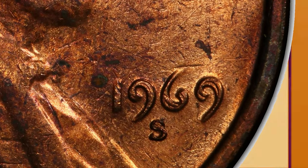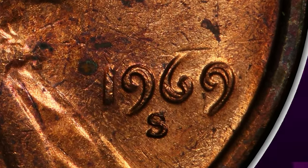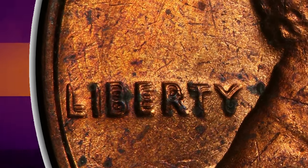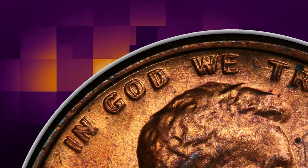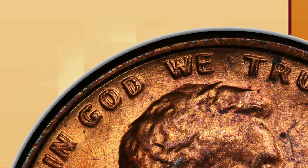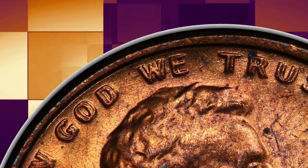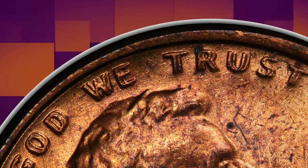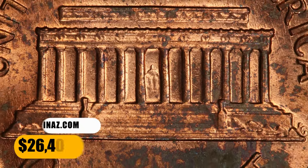Unfortunately, only a few dozen examples have been found to date. This is a phenomenal select uncirculated representative with the telltale doubling on the date, liberty, and In God We Trust. Golden brown and brick red tones dominate each side. Small carbon spots and abrasions are scattered about, as expected, and a splash of gunmetal color occurs at the lower right reverse.